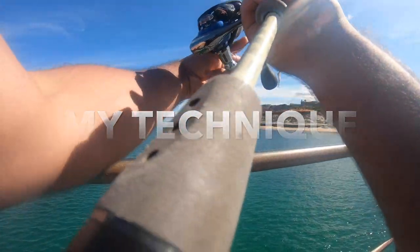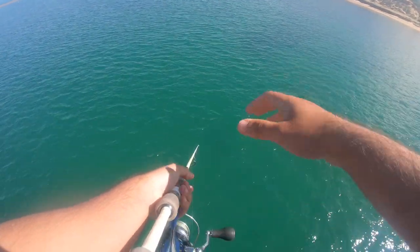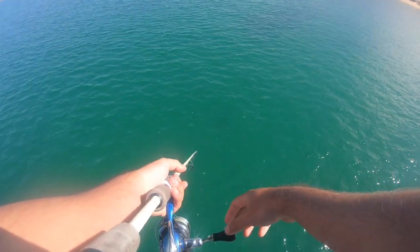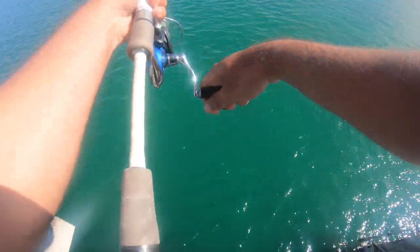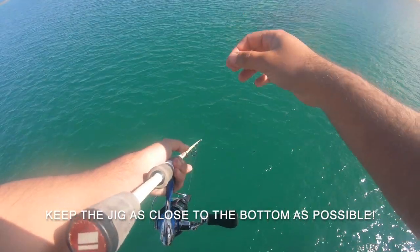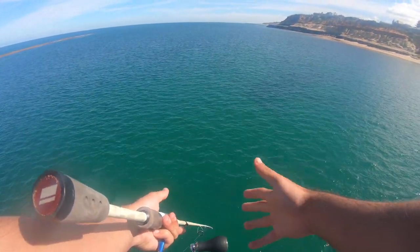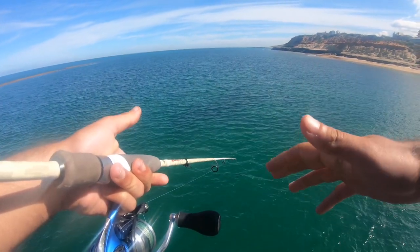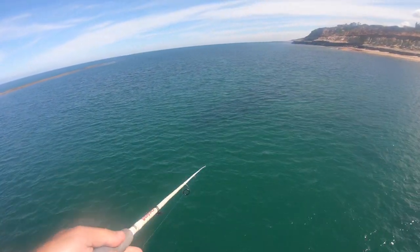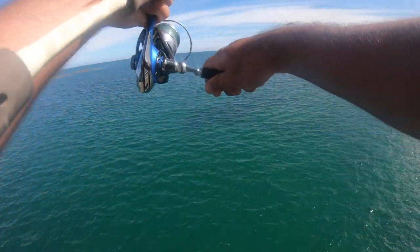This is how I work my squid jig. Cast it out as far as you can and let it sink all the way to the bottom. We're fishing in about four to five metres of water here so give it about ten seconds. Then go one, two, three with the drag nice and loose — that will hop the jig up and over the bottom. If a squid is around it will see that jig and attack. Then just let it sink down again. A good tip: when you have slack line, leave a little bow in the line. If a squid takes it you'll see the line go straight — that way you know exactly when a squid is on.